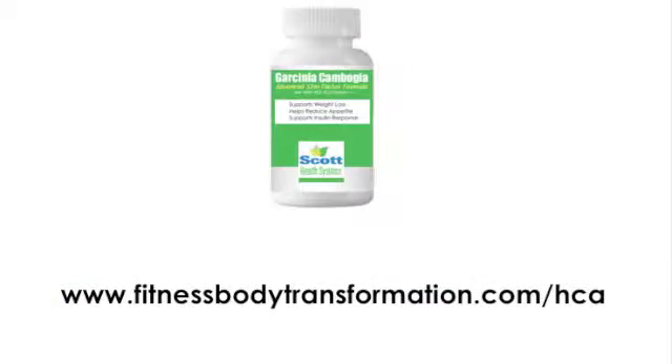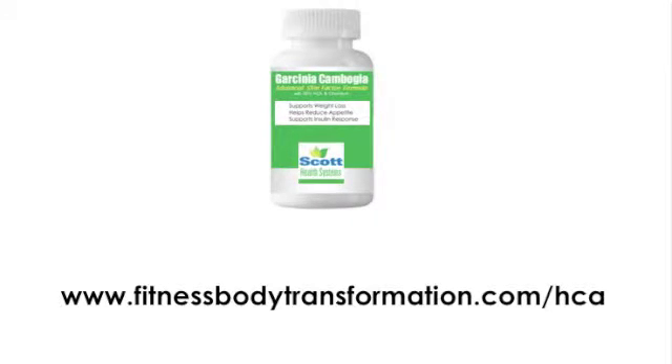For best results, take two capsules twice a day, about 20 to 30 minutes before a meal with an 8-ounce glass of water. To get your first bottle of Garcinia Cambogia Advanced Slim Factor Formula with 95% HCA and Chromium, visit fitnessbodytransformation.com/HCA. We've also put a link down below this video in the text that you can click on to go right to a page where you can see more.